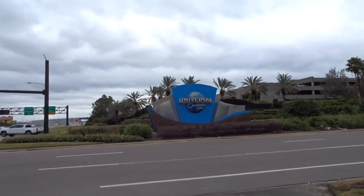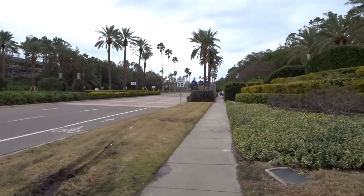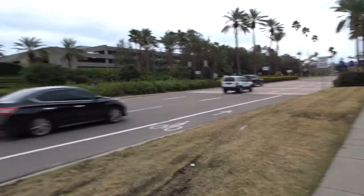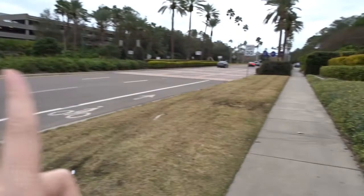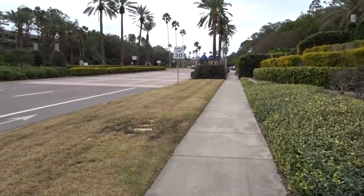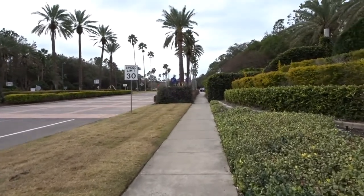Hello from Orlando! We are currently walking into Universal Studios from our hotel, which is back that way. We want to see how long it takes to walk from the hotel all the way through into the park. It's been about 10 minutes so far, but that's mostly because of stoplights, honestly.